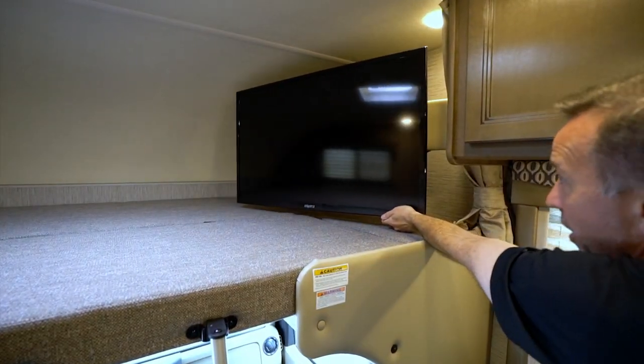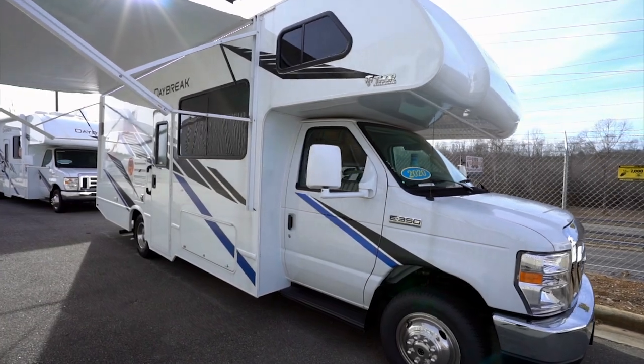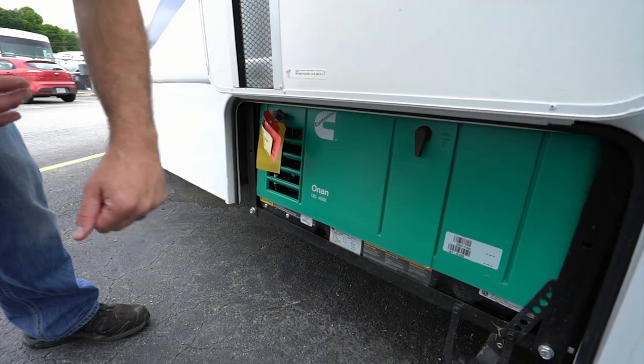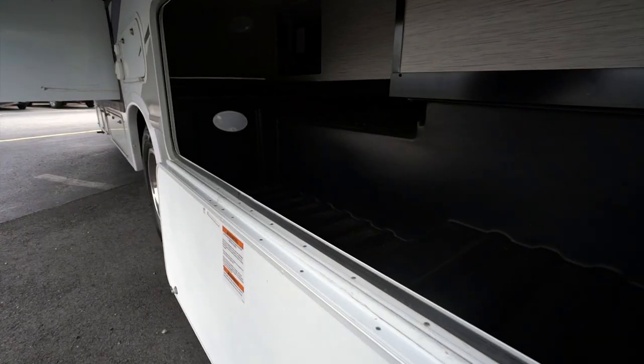The entertainment options are vast on the Daybreaks. Every Daybreak has at least two TVs, with the 30 DB having an exterior TV on a swivel bracket with Bluetooth soundbar and radio as standard equipment. On the Daybreak exterior, you'll delight in a power patio awning with LED lighting, Onan RV generator, and lighted rotocast storage. Whether you're a camping couple or have a large camping family, you'll absolutely find the classy motorhome you want within the Daybreak floor plans.